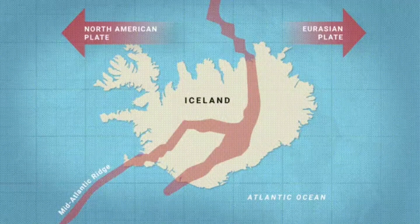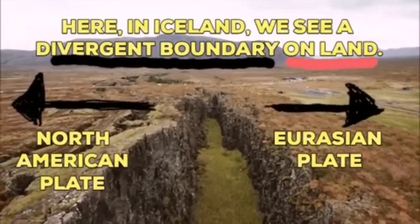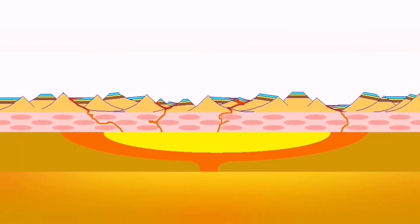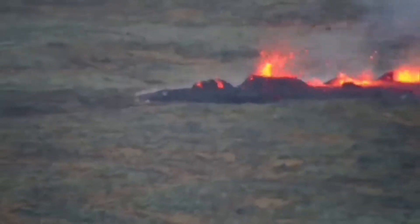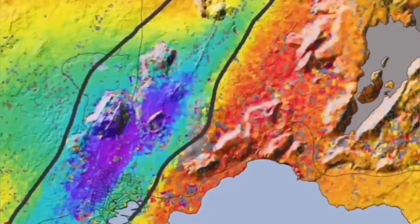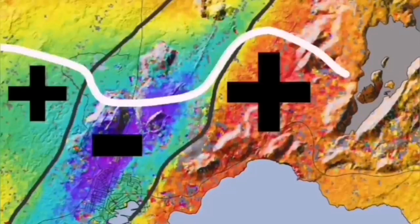Such a thing happens in Iceland. On the land, we can see it — the Eurasian plate and North American plate. Through these grabens, this is the hollow that you see in the middle, are separating. And through them, the magma forms and rises and creates lava. This is what we call an eruption of the volcano.